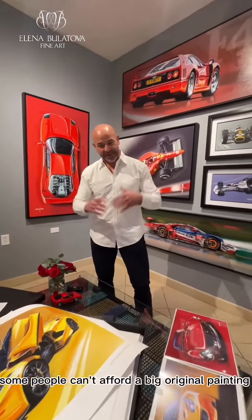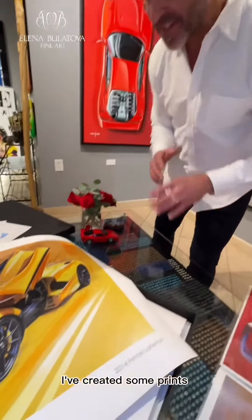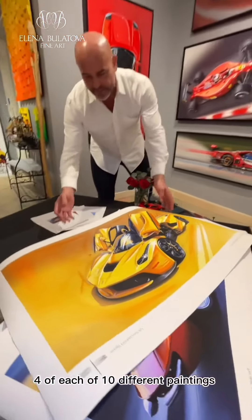Some people can't afford a big original painting, so here we are creating some prints. Limited edition — only four of each of ten different paintings.